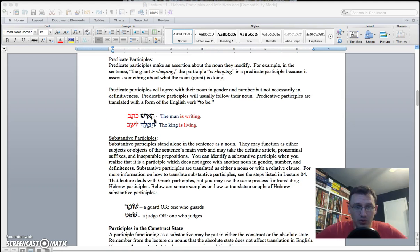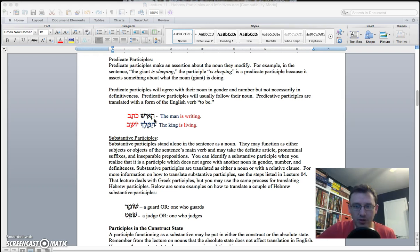The next category is the predicate participle. Here the noun will be definite and the participle will be indefinite. So if you have 'the man' with a definite article, and then an infinitive right after it, you know it's functioning as the main verb — 'the man is writing.' And finally, substantive: if you just have a participle standing all by itself with nothing to modify, then it's probably functioning substantively. It's not going to be 'guarding' or 'judging' — it's going to be 'the one who judges,' or just 'the judge' if you want to turn it into a pure noun.